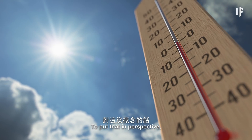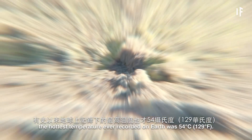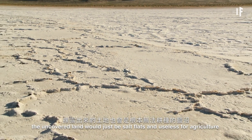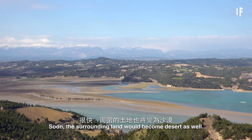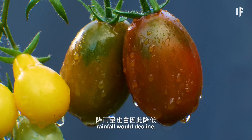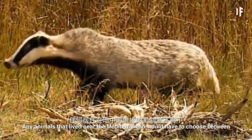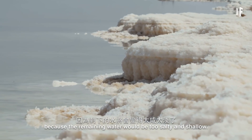To put that in perspective, the hottest temperature ever recorded on Earth was 54 degrees Celsius. And because the water from the Mediterranean Sea is so salty, the uncovered land would just be salt flats and useless for agriculture. Soon the surrounding land would become desert as well. Southern Europe and Turkey would start to dry up, and as a result, rainfall would decline, which could significantly impact agriculture in Europe.